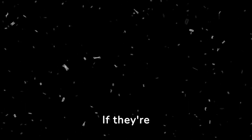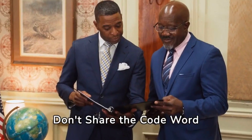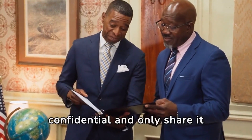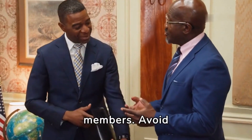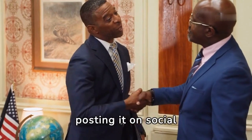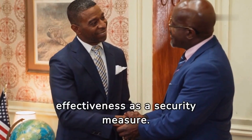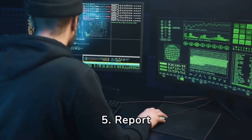Use the code word as verification: whenever you receive a call you're unsure about, simply ask the caller to provide the code word. If they're legitimate, they should be able to confirm it without hesitation. Keep your code word confidential and only share it with trusted family members — avoid posting it on social media or sharing it with strangers to maintain its effectiveness as a security measure.